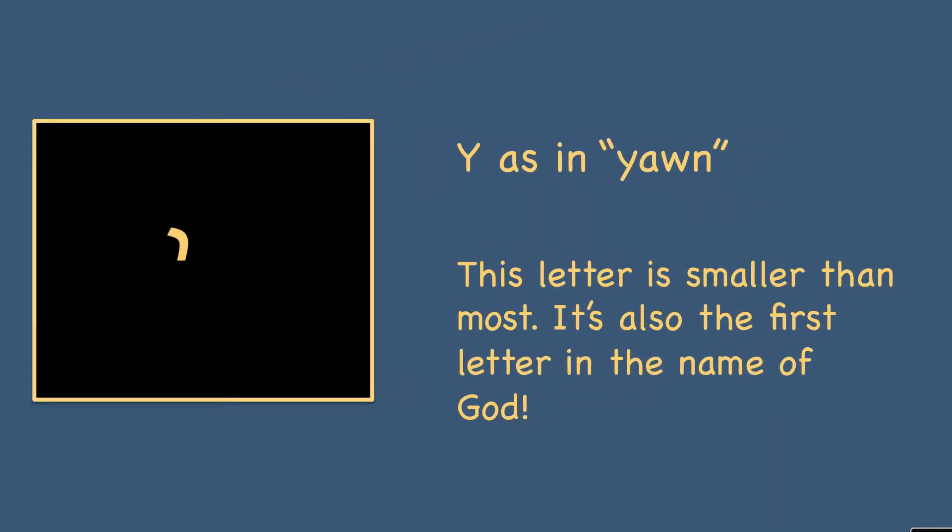Our next one is the letter yud. It's often transliterated into English as y-o-d, though I prefer y-u-d. The yud makes a y sound, similar to an English y, as in yon. Now this letter, as I said before, is smaller than most.